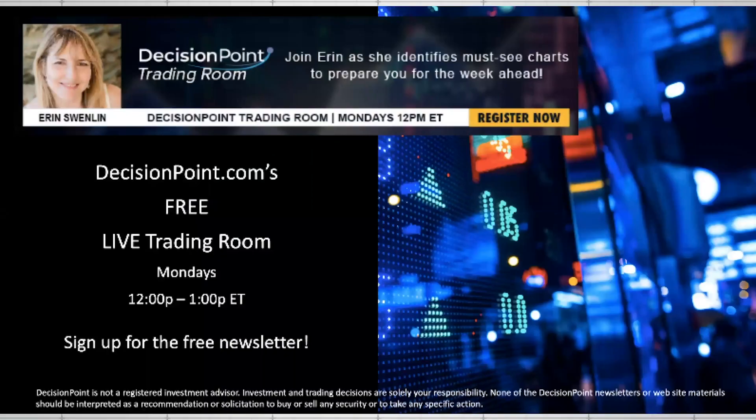Hello, and welcome to Your Daily Five with Erin Swenland from decisionpoint.com. Before I start, I did want to let everybody know I do a free training room on Mondays at noon Eastern Time. All you have to do is go to decisionpoint.com, sign up for our free newsletter, and you will get all of the information you need, as well as a link you can click on to get yourself registered.